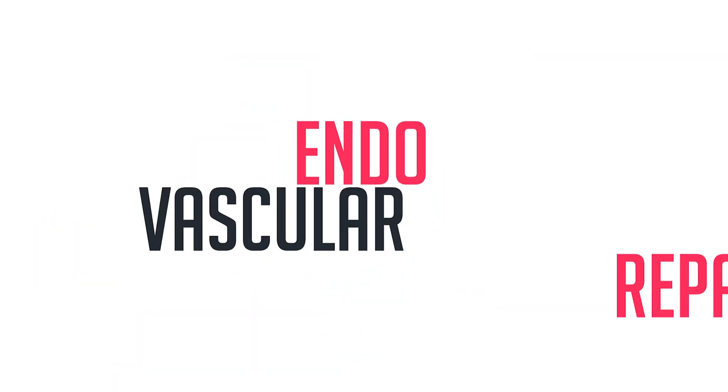The treatment of the brain aneurysm is by two means. One is an open surgical repair, the other is an endovascular repair.